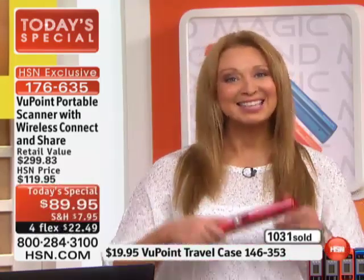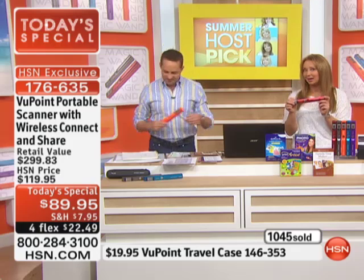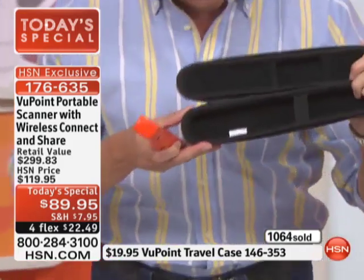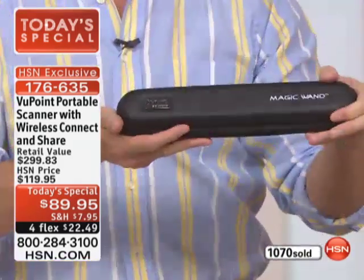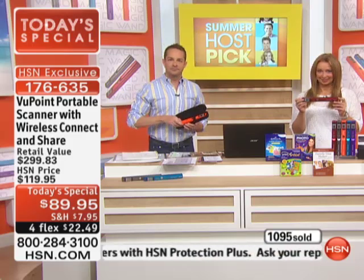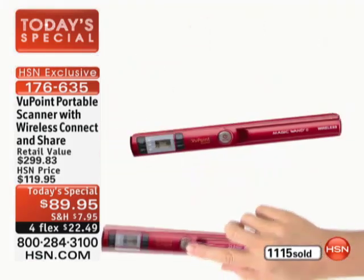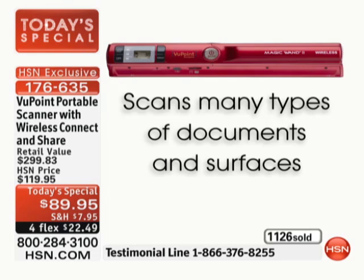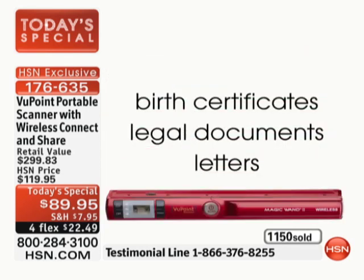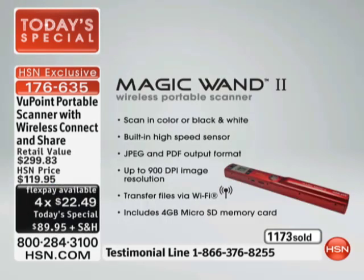We're headed to Louisiana where Teal is calling. Teal, welcome to HSN. Are you trying this for the first time tonight? I am. I have been watching you guys with this — I looked at it, thought to myself, man, that has got to be the ideal thing. Earlier today you said in like 29 minutes this is going to sell out, and I said I have got to call and get it. So Teal, what is the first thing you're going to scan? I have a bag full of receipts.